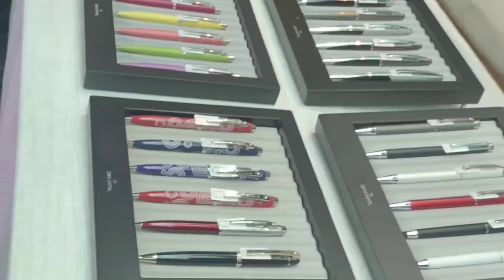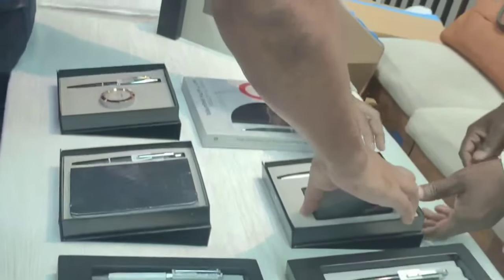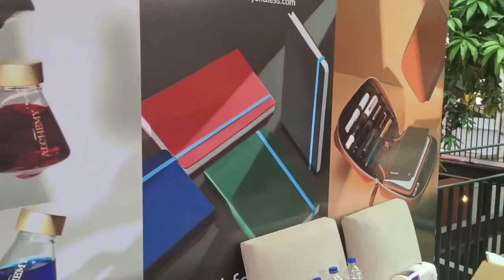There are more than 50 tables. This first stall is by ShippersPens. The next stall is by Endless — they come up with a variety of books, accessories, and inks.